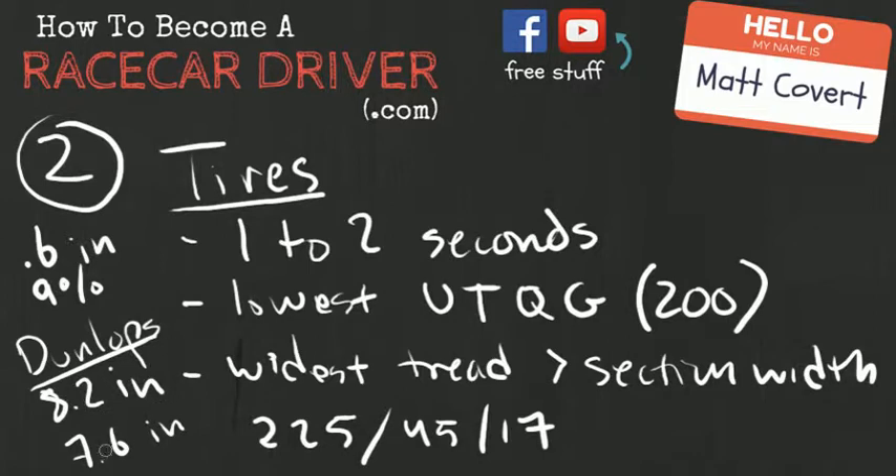For someone else in a different situation with a different rim width, this might not apply — the tread width comparison might be different. But for me, that's a huge difference and I'm going with the Dunlops again. You definitely want to check your tread width — this information is all available in the specs section on Tire Rack, and a lot of people don't bother looking at that, but you should.